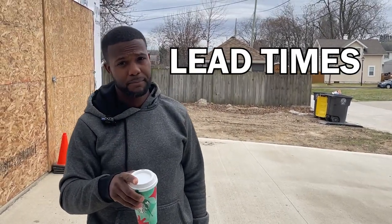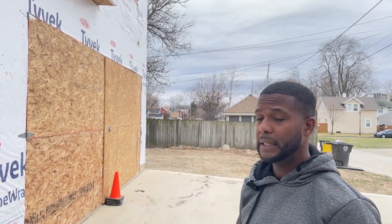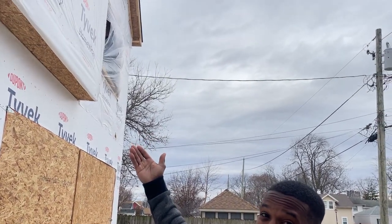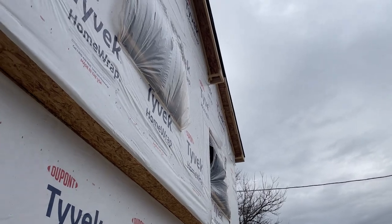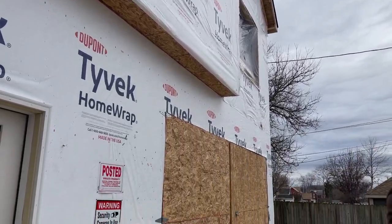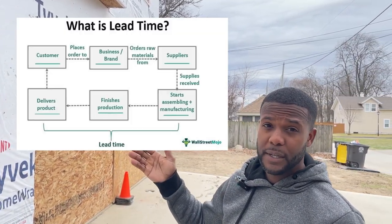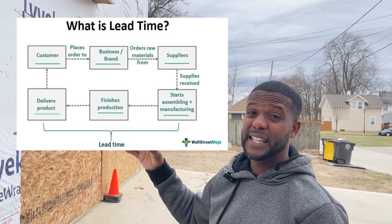I wanted to hit on lead time. We talked about the drive apron — something else that's important when you're developing your own project. If you're an expert developer, this is going to be me preaching to the choir. But if you're doing it for the first time like we are, it's important to realize that lead time can have a direct impact on your project. Anything as simple as windows — I wish I would have known to order my windows ahead of time. Right now we're in a period where supply and demand is so far out of whack that when you go to buy your windows, you need 10 weeks to get them in.